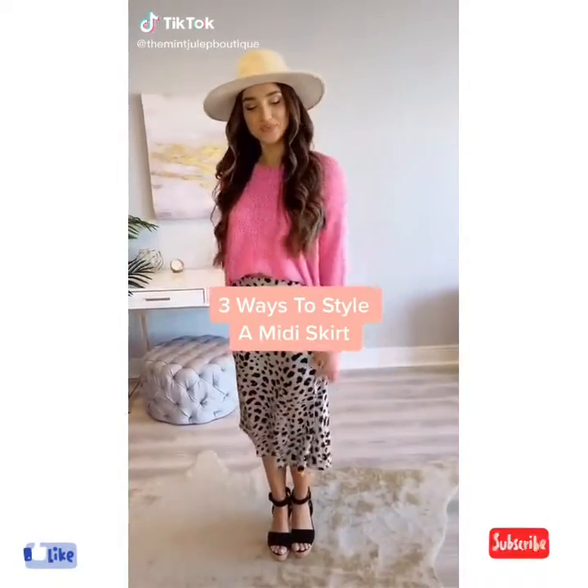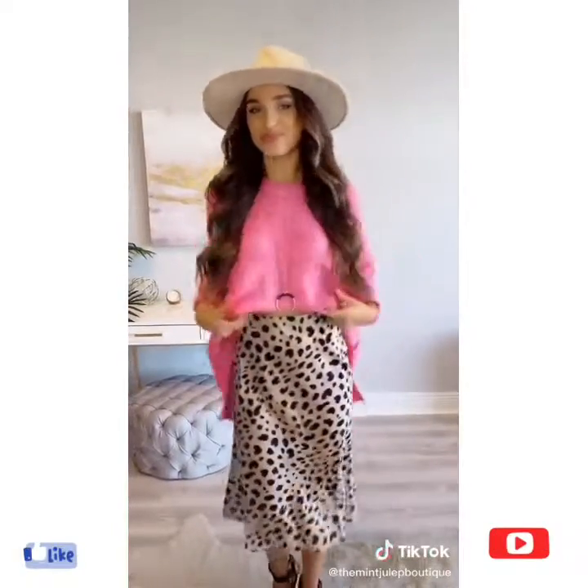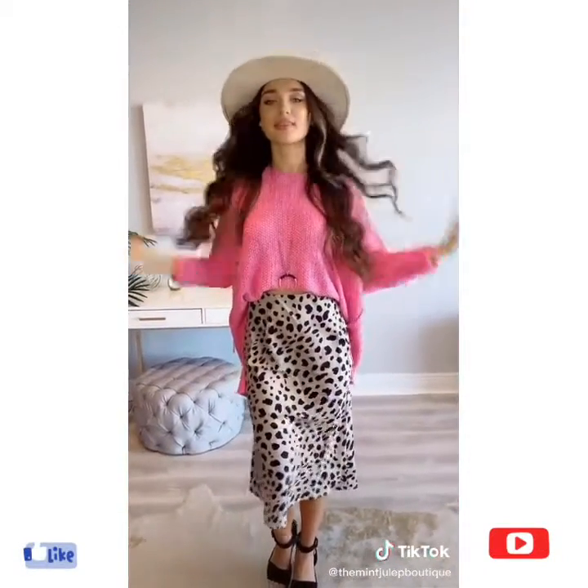Hey guys, I'm going to show you a few ways to pair a midi skirt. Up first, grab an oversized sweater, tuck in the front, and add a statement necklace.